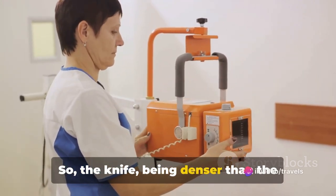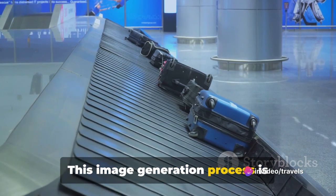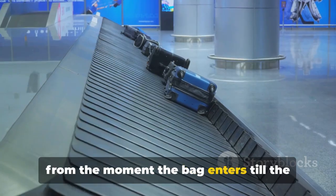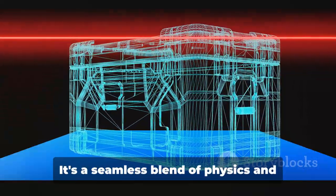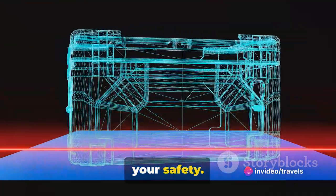So the knife, being denser than the shirt, would be displayed. This image generation process is incredibly fast, taking only a few seconds from the moment the bag enters until an image is displayed on the operator's screen. It's a seamless blend of physics and technology working together to ensure your safety.